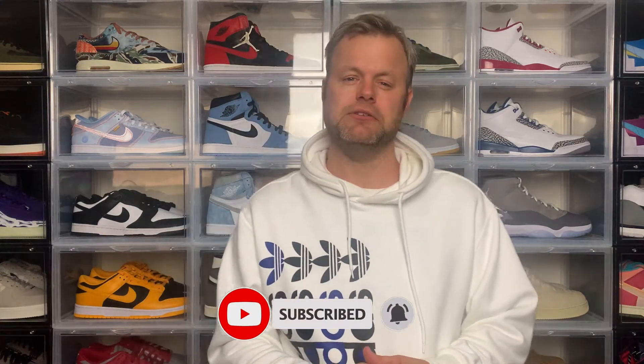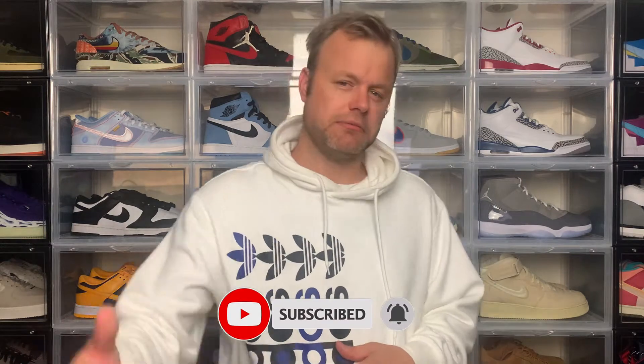If you're new to the channel and like all kinds of content related to sneaker culture, please do subscribe and also hit the notification bell so you're notified when I drop new videos. If you like today's video please give it a thumbs up as it really helps the channel grow.